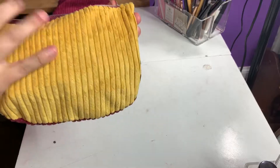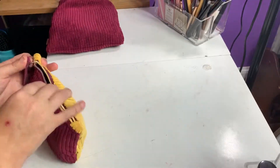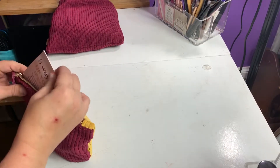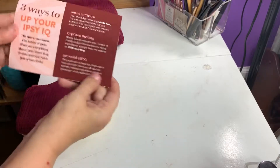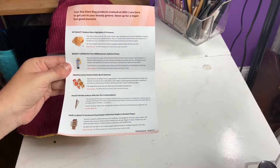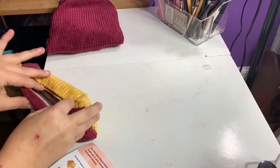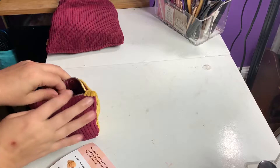Super cute bag. It's kind of like a corduroy material, so you have yellow on this side and a nice deep burgundy, nice for fall. They always give you a cute little card. This time they actually did list what's included in your glam bag and how much the full-size product would be. So let's reach in and see what we got.